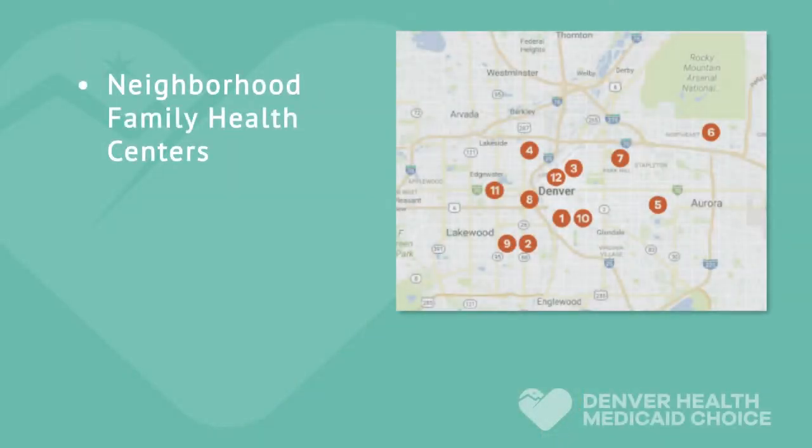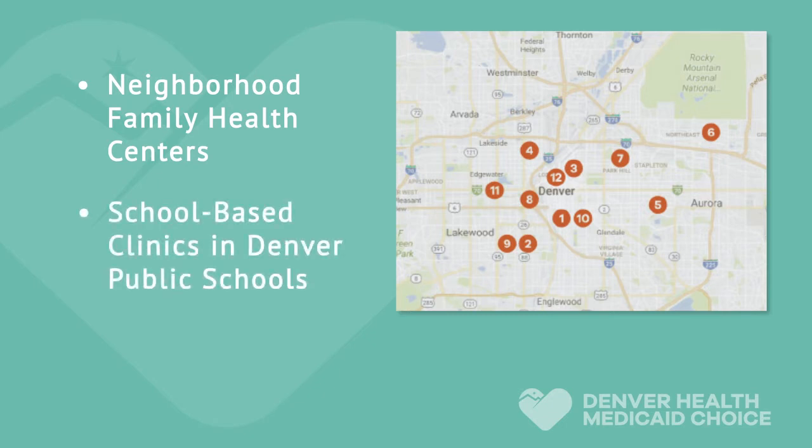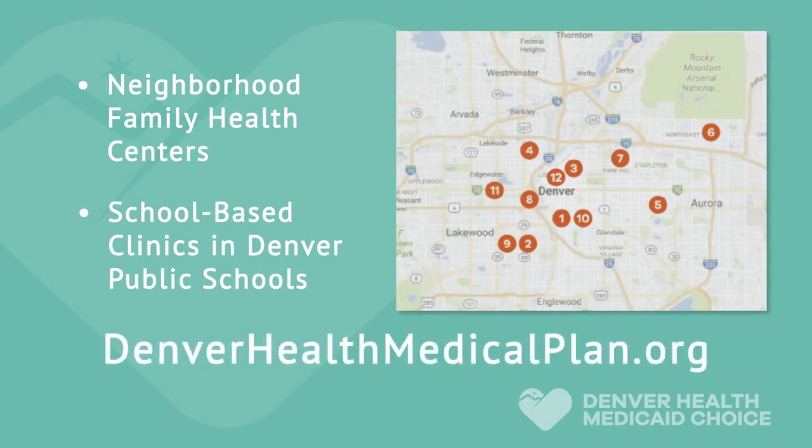As a new member, we want you to know that you can receive care at any of the Denver Health's neighborhood family health centers. In addition, children have access to school-based clinics located in Denver Public Schools. You can find a map of locations with directions on our website at denverhealthmedicalplan.org.